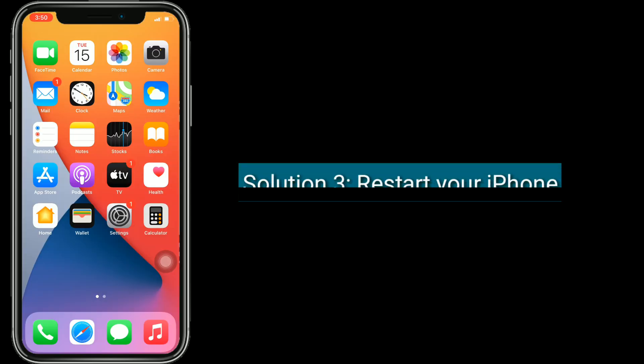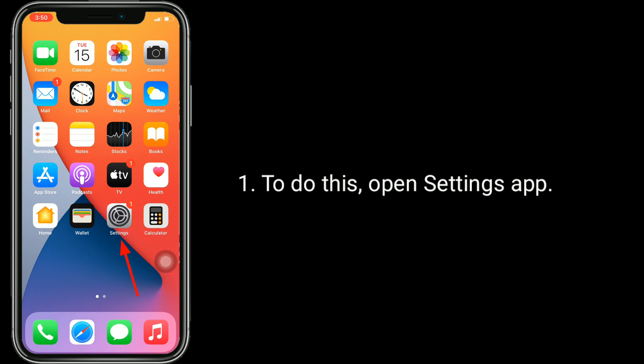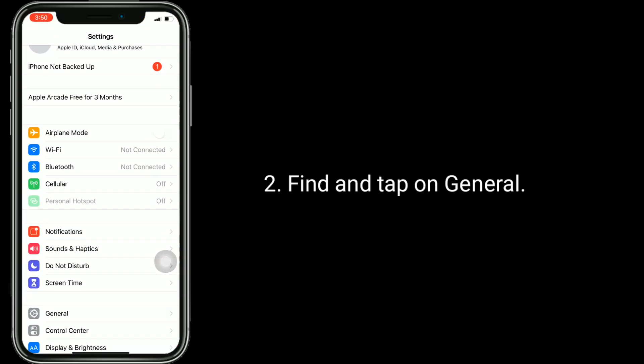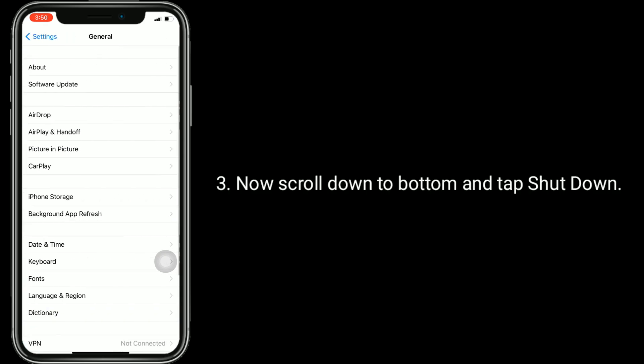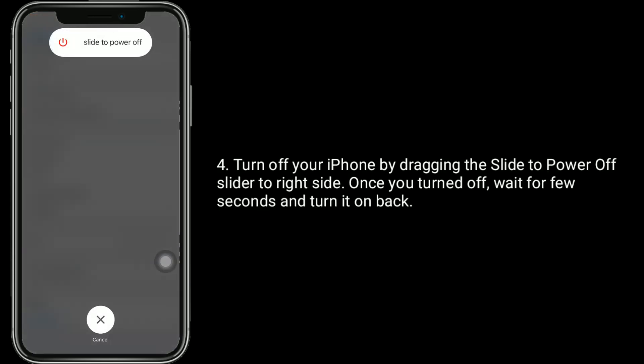Solution 3 is restart your iPhone. To do this, open the Settings app, find and tap on General, then scroll down to the bottom and tap Shut Down. Turn off your iPhone by dragging the 'Slide to Power Off' slider to the right. Once turned off, wait a few seconds and turn it back on.